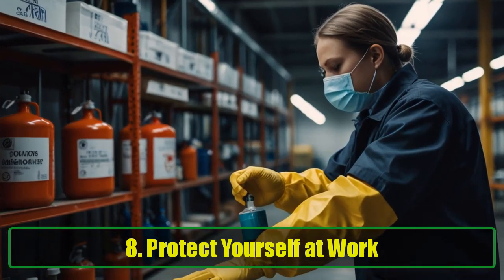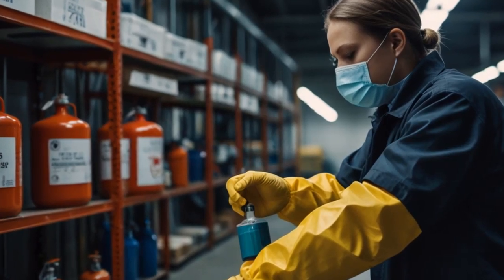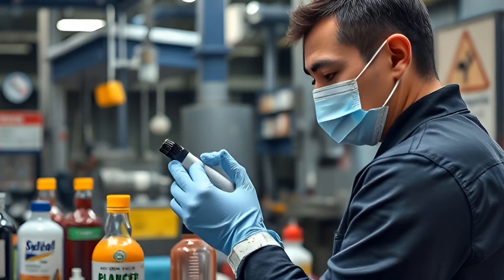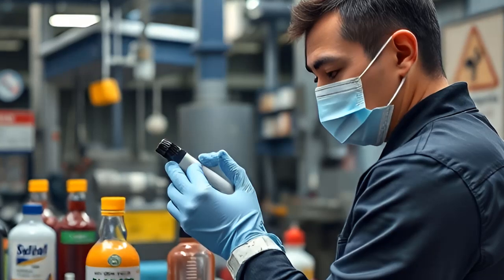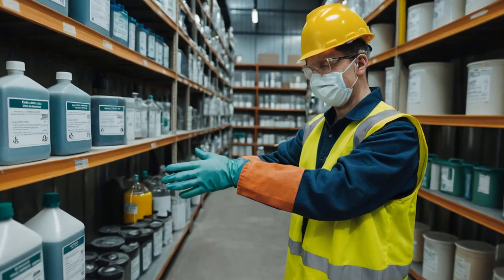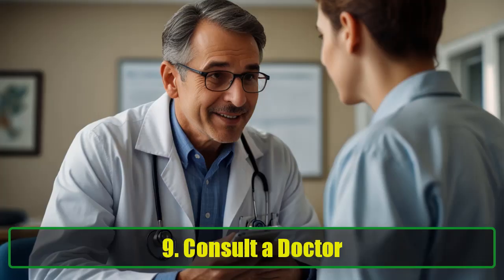Eight: Protect yourself at work. If you work with solvents, chemicals, or synthetic materials, it's essential to protect your lungs. Use gloves and a face mask when handling these substances to minimize exposure and prevent your body from overproducing mucus. This simple precaution can help you maintain better lung health and reduce the risk of respiratory issues.